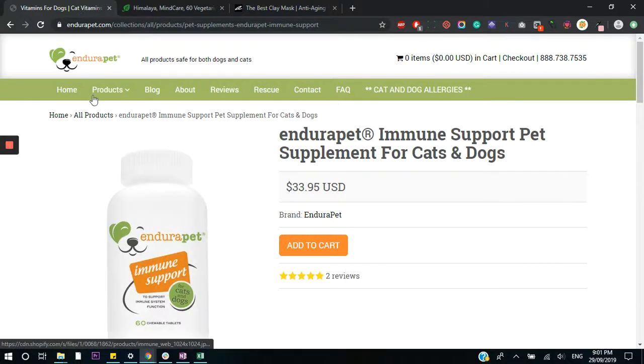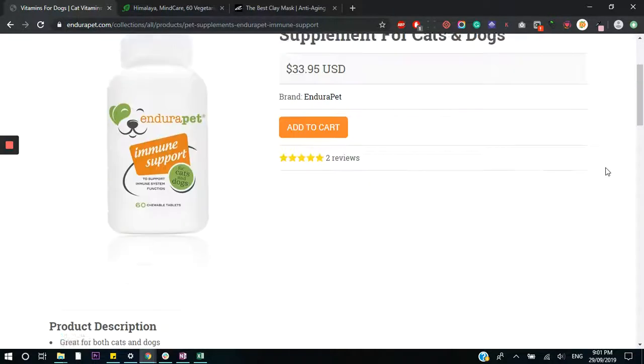The store in question this week is Endura Pet. We're only going to go through the product page — the most important page for conversions — and the branding. You'll need to put some time and effort into establishing that, but in terms of actually capturing sales, the magic happens on the product page.